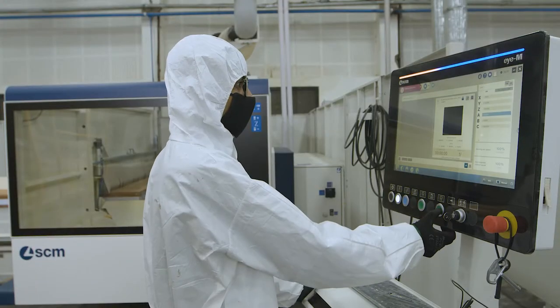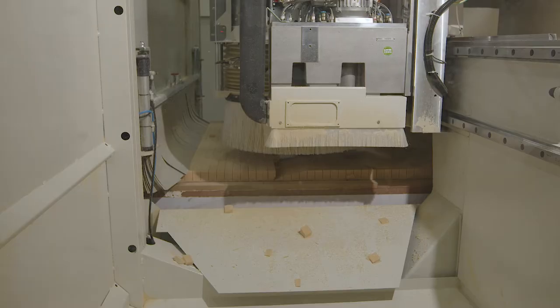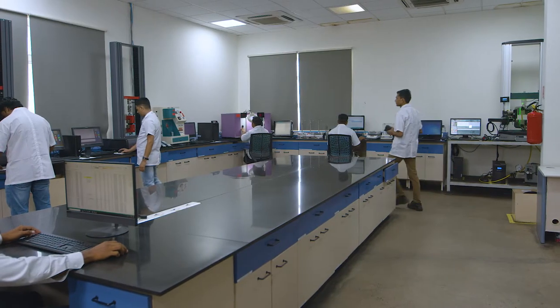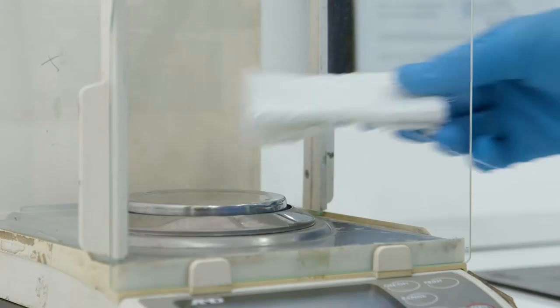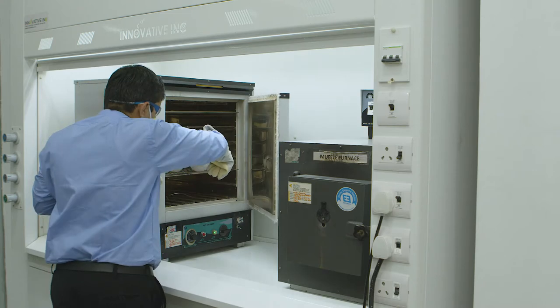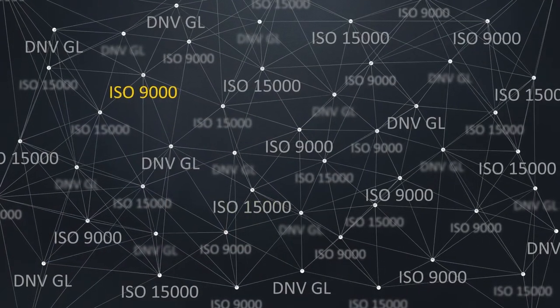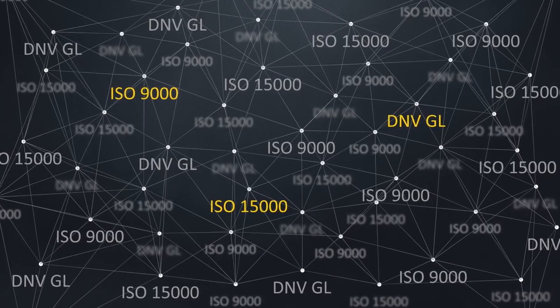SCAPS design core kit translates to time savings, improved properties and higher efficiency for the customer. Each unit has a sophisticated laboratory where raw material, in-process and finished products undergo rigorous testing to ensure the highest standards of quality. SCAPS Fiberglass Division is ISO 9000, ISO 15000 and DNV GL certified.